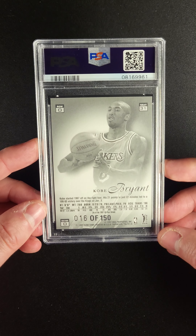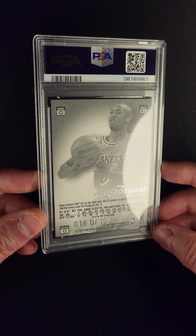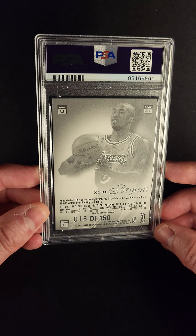The blue insignia down here just pops. You can see it in the Flair Showcase logo right there. You can see Kobe there in the background, Kobe here in the front — very young Kobe in the front — that soft back.